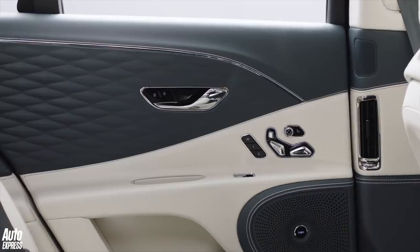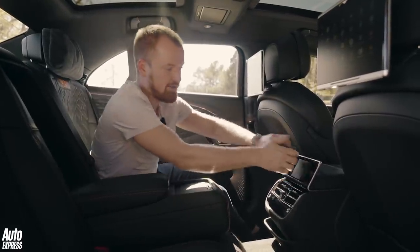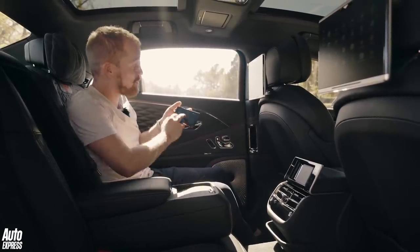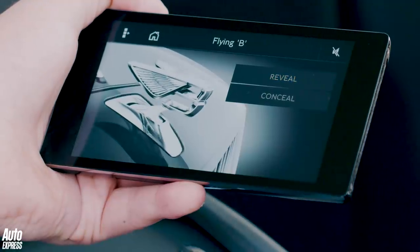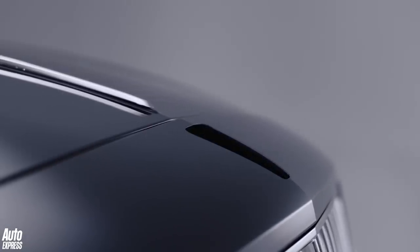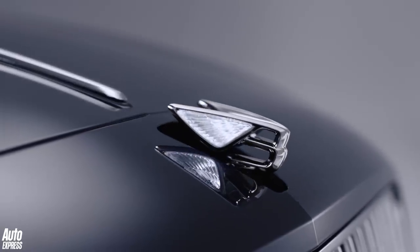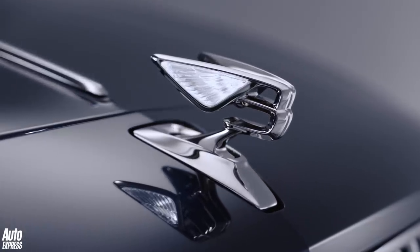Hide-covered panels are used to trim almost every surface and there's an endless range of colour and stitching options. Press a little button and a panel pops out to greet you, allowing you to control all manner of entertainment and climate functions right from here. One of the really cool things is the flying bee feature, which lets you remotely control the Flying B ornament on the bonnet — just press reveal or conceal and it goes up or down. Completely pointless, but good fun. You can even have it finished with 23 crystal feathers within the wings, and if any sneaky fingers try to prise the ornament from the bonnet, it instantly snaps back inside to safety.